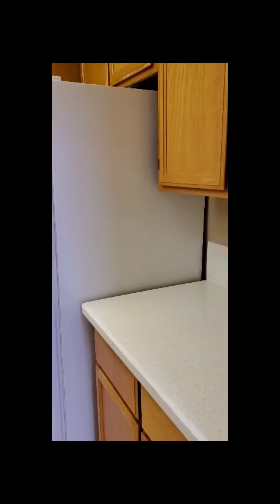This kitchen has a semi-upgrade. It has a brand new countertop and it's a decent-sized kitchen.